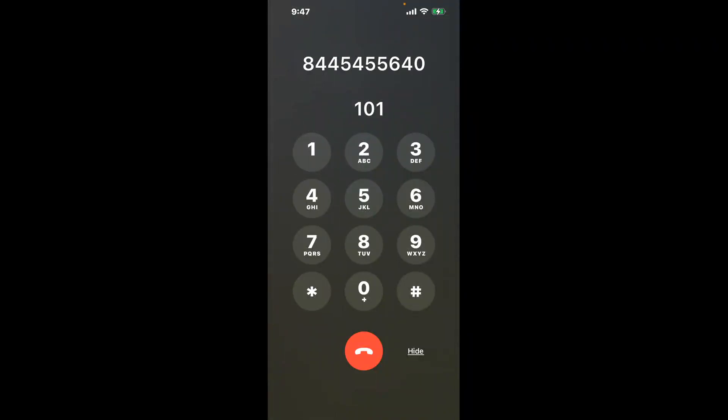You have two methods to speak with a live person at IRS Office King of Prussia: a shortcut trick and then the better method to get someone on the phone. So be sure to keep watching for the best method. Dial 101 to bypass the automated menu. Now the next method is the better way to reach a live person at IRS Office King of Prussia.